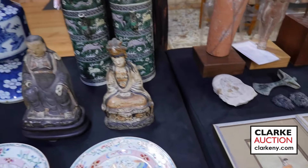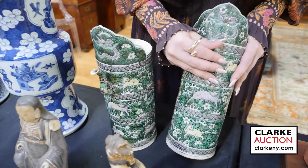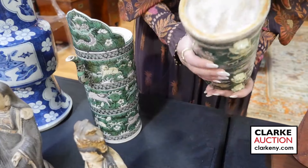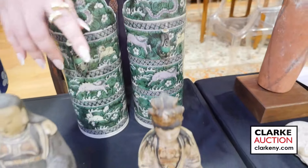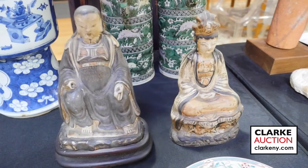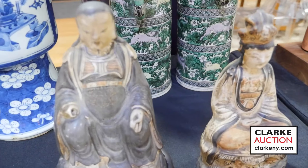A pair of Chinese Famille Verte ceremonial ewers — unfortunately missing the top, and there's a condition issue to the spout — but really quite nice. They were glued to something, maybe used as lamps at one point. Two glazed figures: a Guan Yin and a warrior who comes with his own fitted stand. The two are together at eight to twelve hundred, from the Manhattan estate.